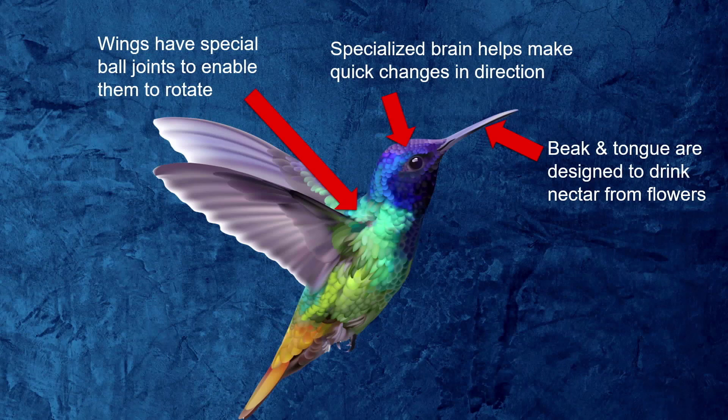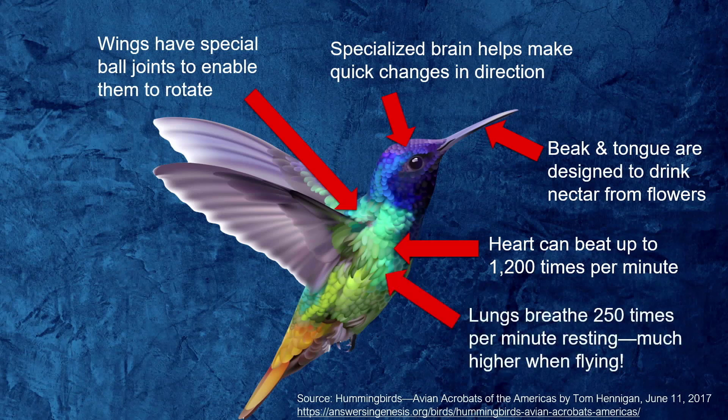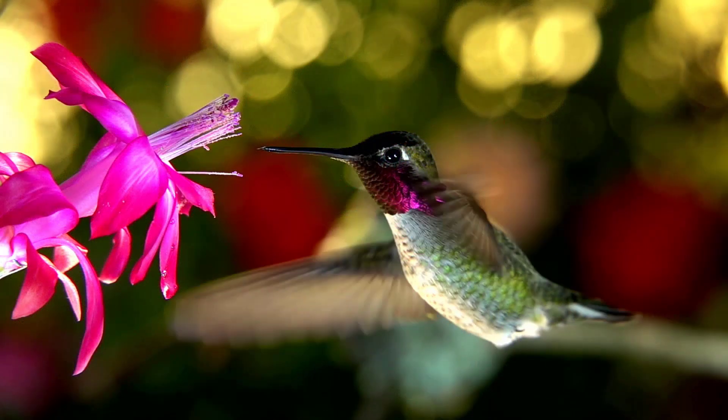Everything about these birds is fast, so they need a heart that's fast too. Hummingbirds' hearts can beat up to 1,200 times per minute — that's over 10 times the rate of our hearts. Their lungs breathe 250 times per minute at rest, and much faster when flying. God gave them tails to help them navigate and balance, and their wings can flap anywhere from 10 to 200 beats per second.